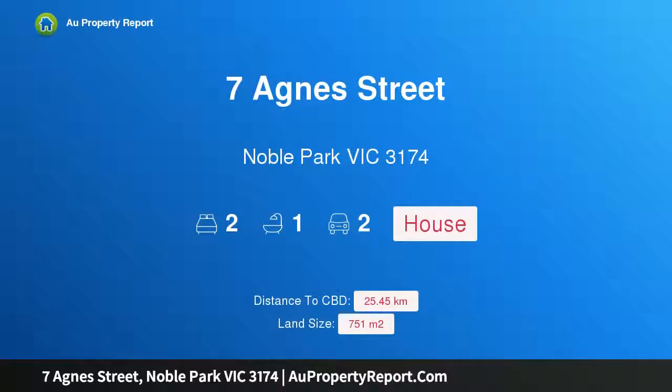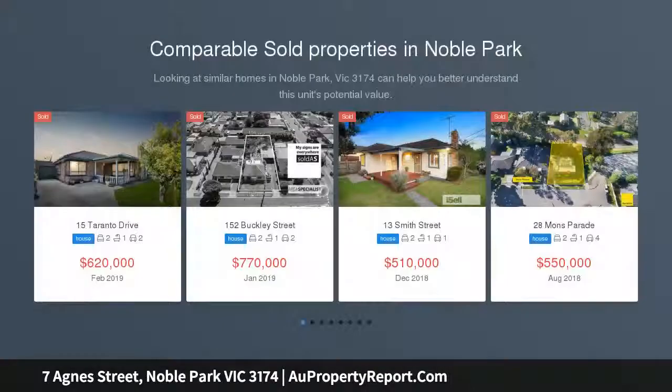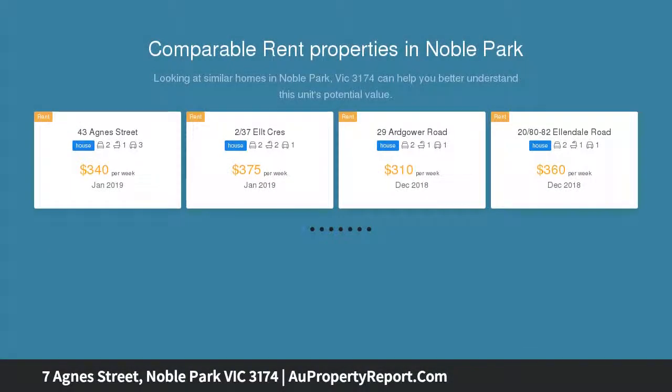I am glad to introduce 7 Agnes Street, Noble Park, Victoria 3174. Listed as 'Position and Potential,' this property offers 751 square metres. An opportunity arises in the City of Greater Dandenong for those with dreams both big and small.